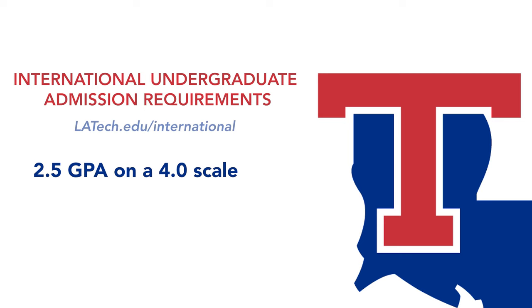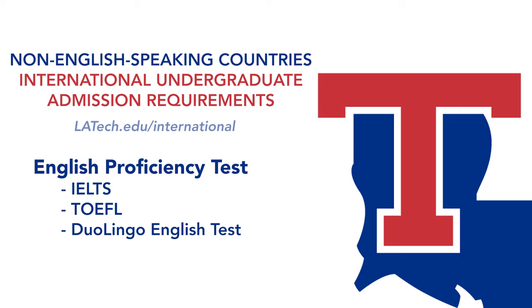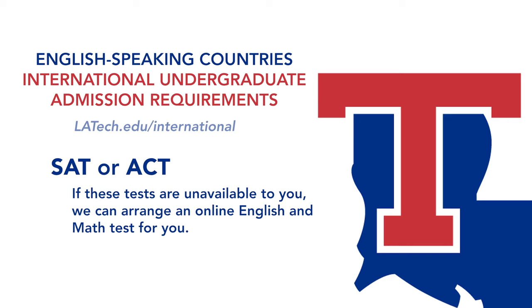To be admitted as an international undergraduate student, you just need two things: a 2.5 GPA on a 4-point scale, and an admissions test. The required test changes if you are from an English or non-English speaking country. For students from non-English speaking countries, we accept English proficiency tests such as IELTS, TOEFL, and the Duolingo English test. We also require an online math placement test, which we arrange for you. For students from English speaking countries, we accept the SAT or ACT. If these tests are not available to you, let us know, and we can arrange an online English and math test for you.